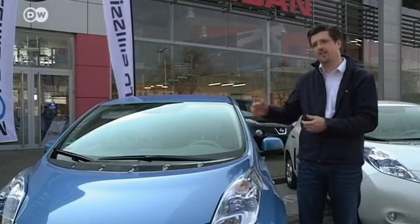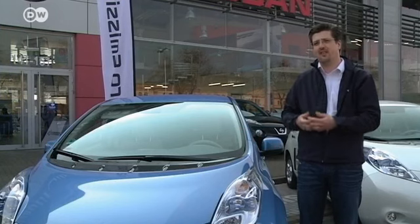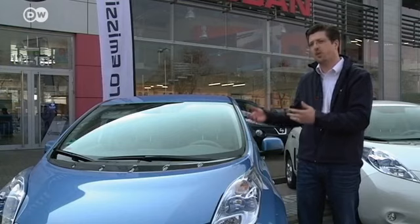The quick charge station gives 50 kilowatts of power output, so a charge takes just 30 minutes. The third option is the emergency charging device, which you can use at any standard power outlet in a pinch. But Florian says the best option is still the home charging device, because it's both convenient and secure.